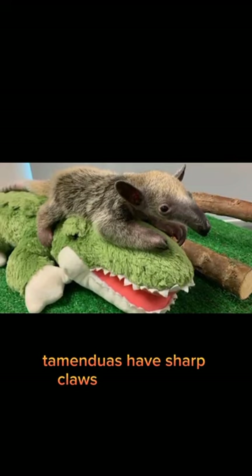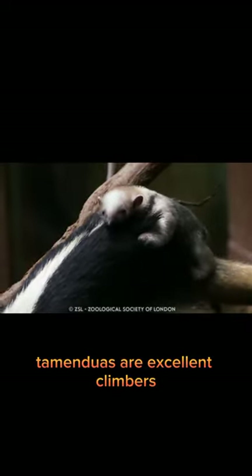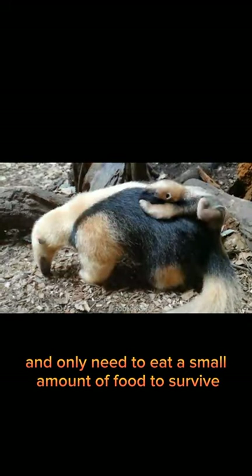Tamanduas have sharp claws that they use for climbing trees and ripping apart termite mounds. They are excellent climbers and can climb trees upside down using their prehensile tails. Tamanduas have a slow metabolism and only need to eat a small amount of food to survive.